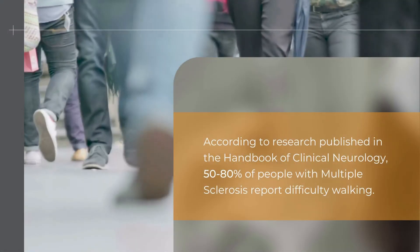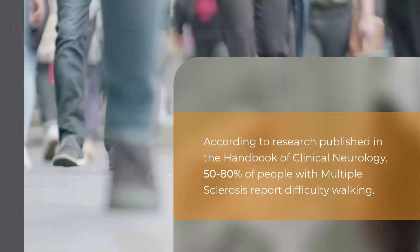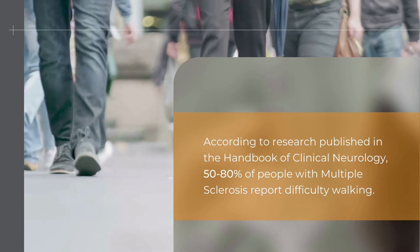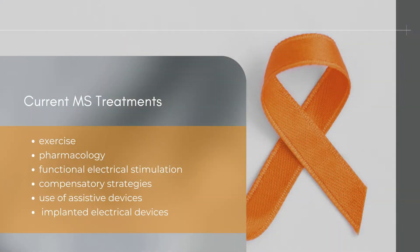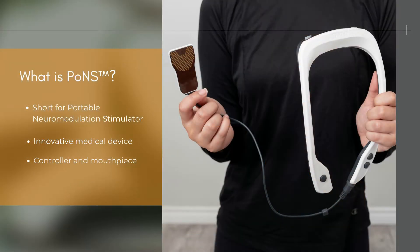People with multiple sclerosis face challenges with mobility and quality of life. As rehabilitation professionals, we know that the options for MS treatment are limited. While many treatments focus on managing symptoms or slowing the progress of the disease, few provide the hope of improving function and mobility. The PONS — short for Portable Neuromodulation Stimulator — is an innovative medical device.